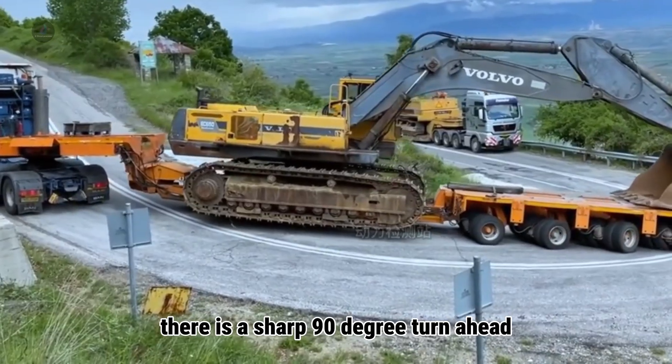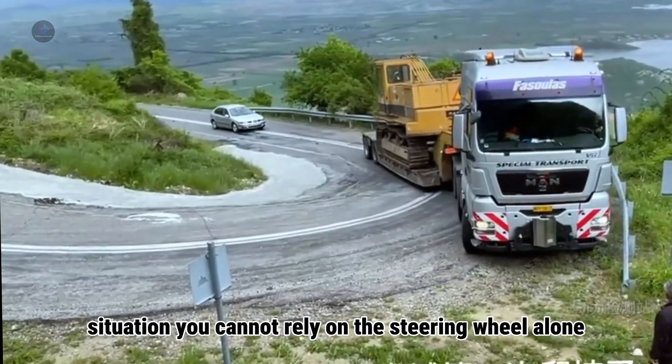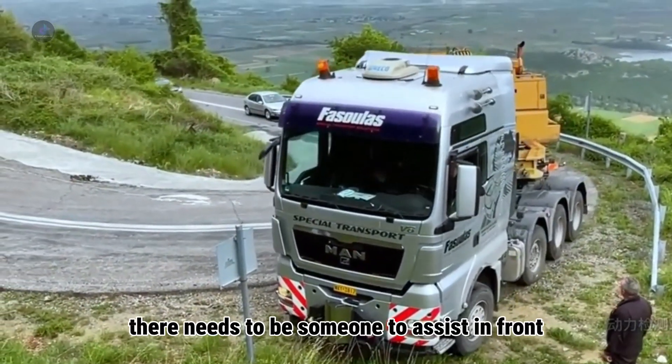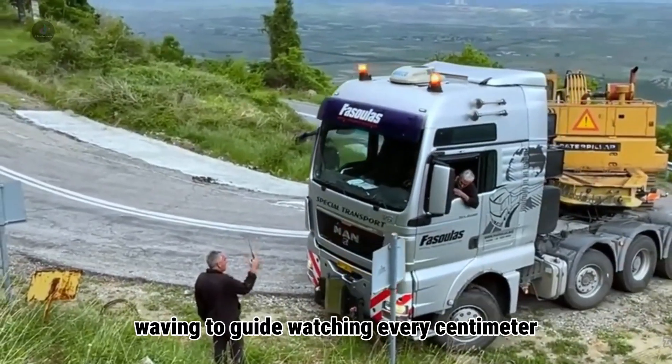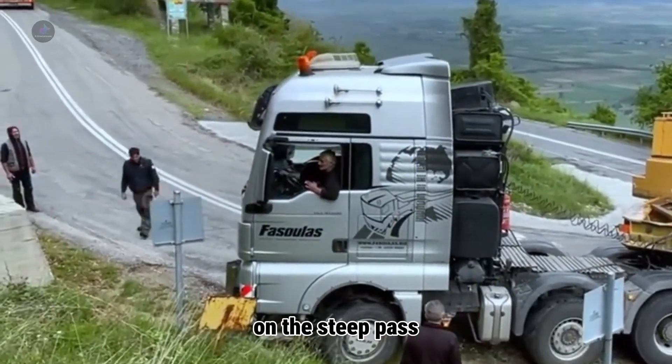There is a sharp 90-degree turn ahead and visibility is almost completely blocked. In this situation, you cannot rely on the steering wheel alone — there needs to be someone to assist in front, waving to guide, watching every centimeter, helping the vehicle pass the turn safely on the steep pass.